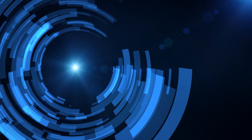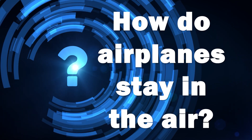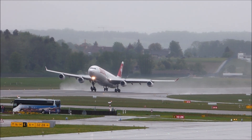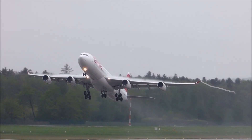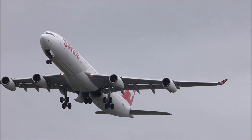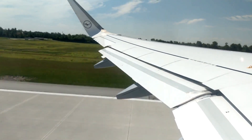Hello everyone, welcome to our channel where we explore and answer common questions that people ask. Today's question is: how do airplanes stay in the air? Have you ever looked up at the sky and wondered how airplanes are able to stay up there, despite their size and weight? They're able to soar through the air for hours at a time — so how do they do it?